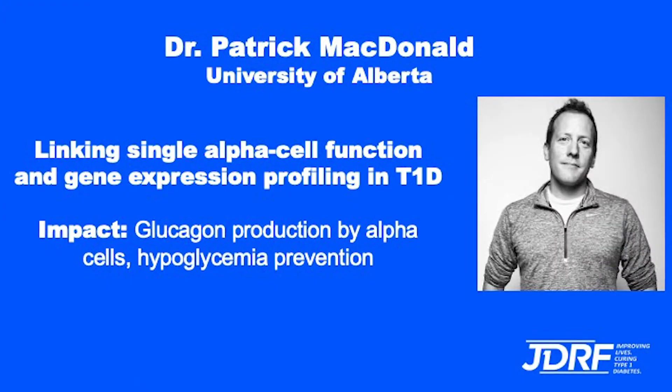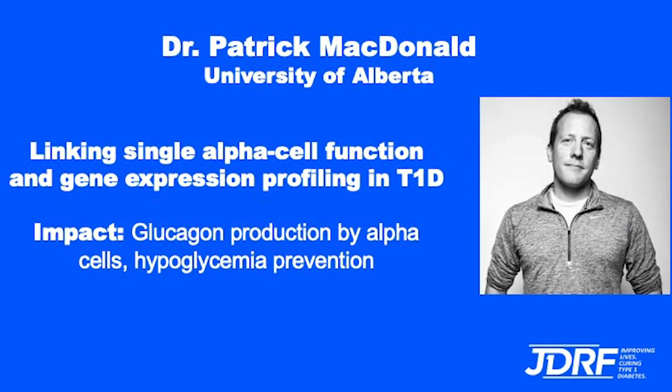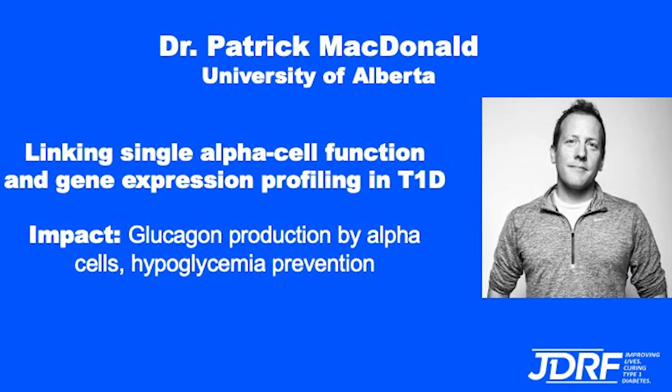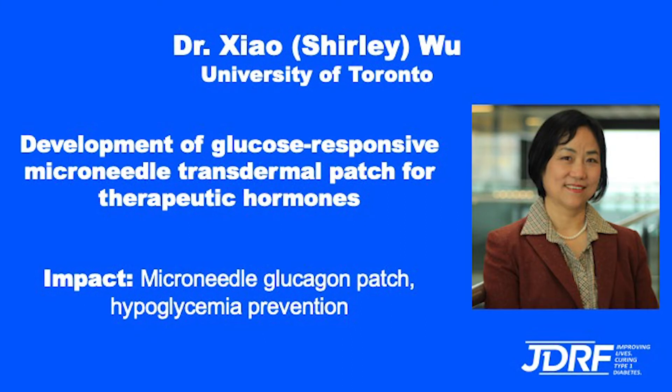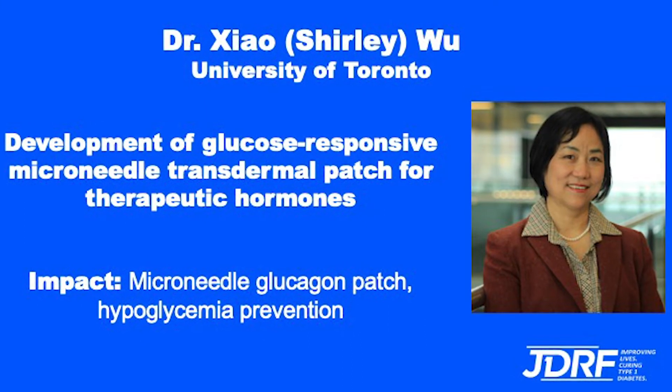I'd like to spend the last few minutes telling you about some of the exciting work that JDRF is funding in the area of hypoglycemia right here in Canada. In Edmonton, we are supporting the work of Dr. Patrick McDonald, who is studying the cells that make glucagon in the healthy pancreas — called alpha cells — to understand exactly how they work and how we can better protect people with type 1 diabetes from hypoglycemia. In Toronto, JDRF is supporting the work of Dr. Shirley Wu, who has developed a microneedle glucagon patch that is designed to be worn like a band-aid to protect a person from ever going low.